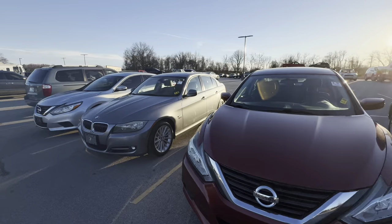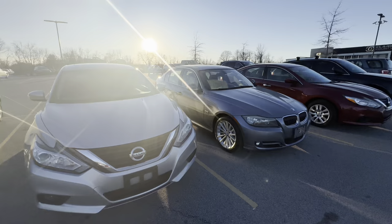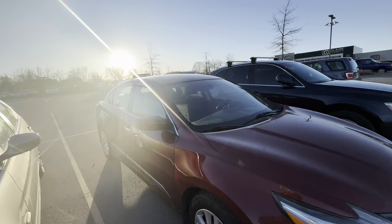Here we go — this is the lineup today. Chris got this one, so we did pretty good. Not bad at all. We got four cars, and then I also got a Harley Davidson. I'll show you guys that.